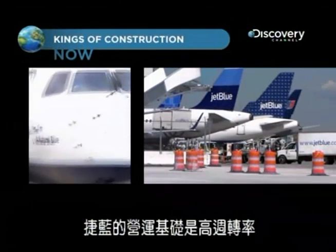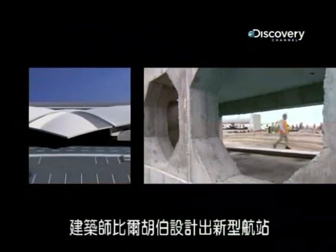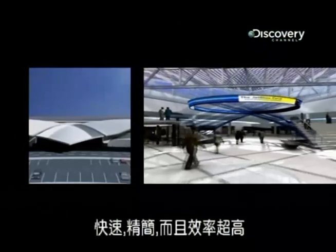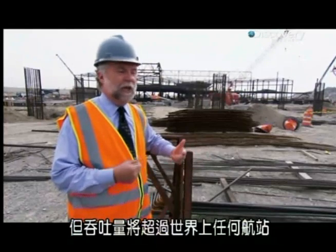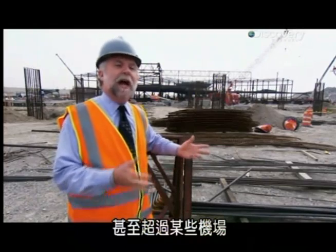JetBlue's operation is based on high-speed turnarounds. Architect Bill Hooper has designed a new kind of terminal — fast, lean, and super-efficient. It's only 640,000 square feet and only 26 gates, but it's going to outperform literally any terminal in the world, and in many cases, almost entire airports.